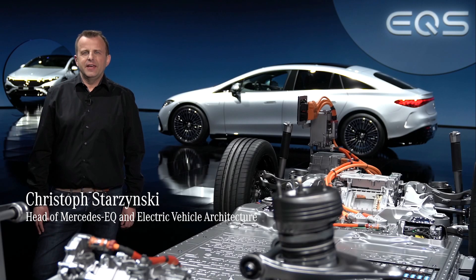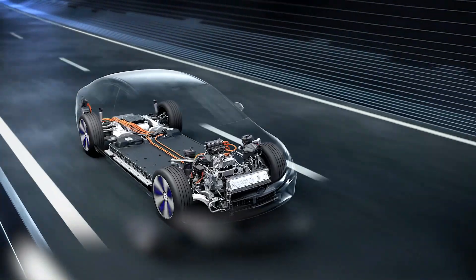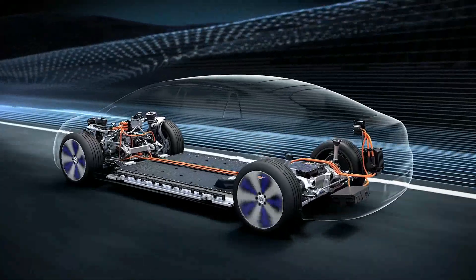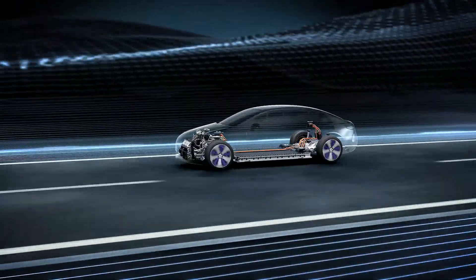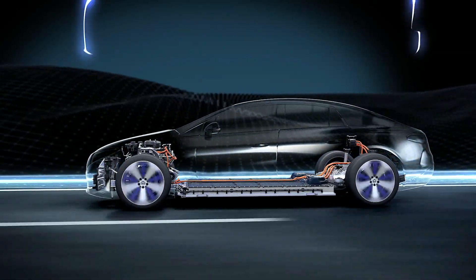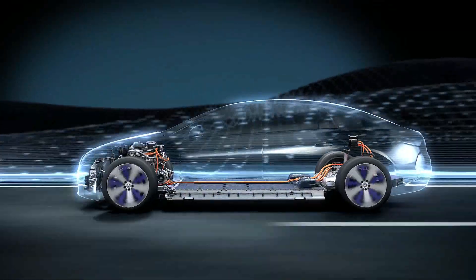Hi everyone and welcome to the technical deep dive of the new EQS. As the latest member of the Mercedes EQ family, we gave this electric luxury sedan a drive concept that will serve as the basis for further high-end electric models, including SUVs. Our modular electric vehicle architecture, also called EVA, is scalable in every respect, thanks to a variable wheelbase and track width. Many other system components such as the battery and the electric motors are also scalable.